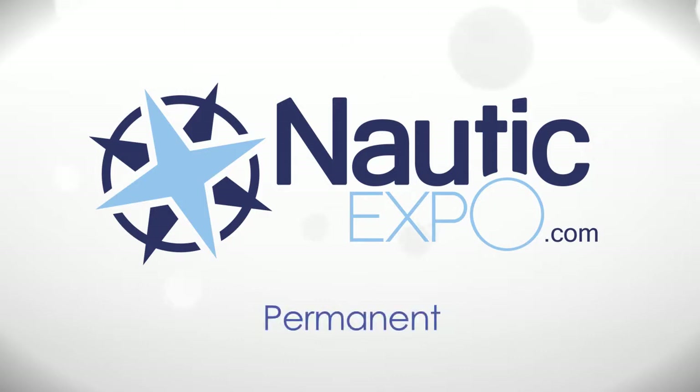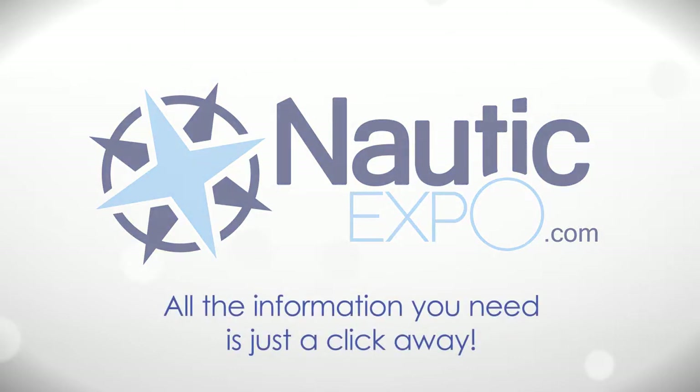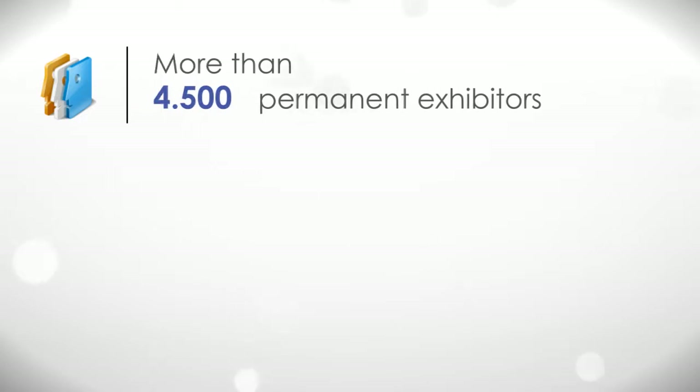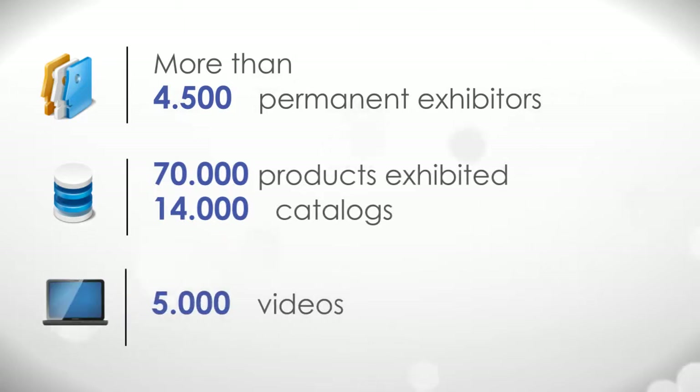International, permanent, relevant, free and easy to use — all the information you need just a click away. 4,500 permanent exhibitors, 70,000 products exhibited, 14,000 catalogs, and 5,000 videos.